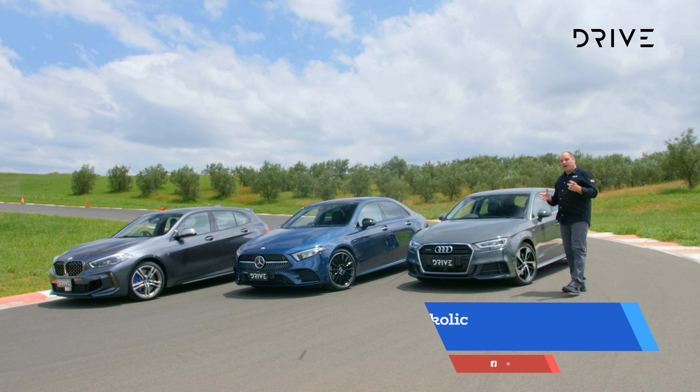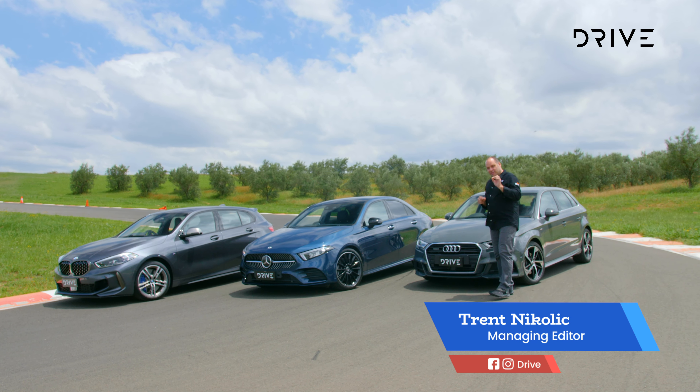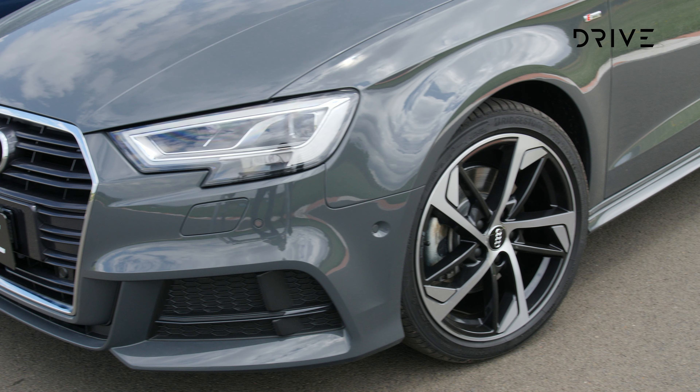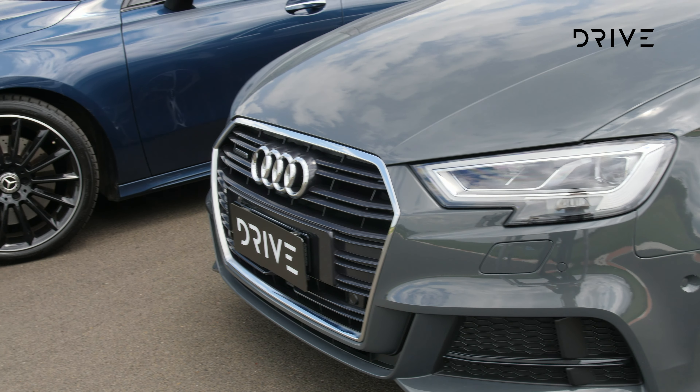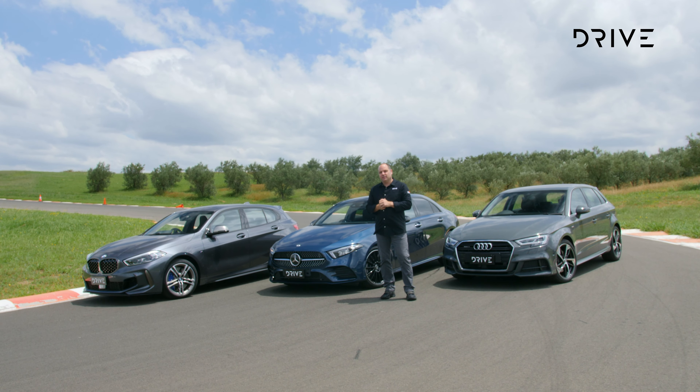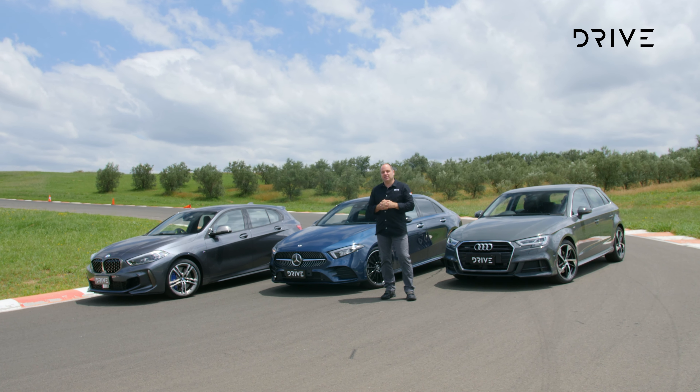Drive Car of the Year 2021, and now it's time to have a look at the small luxury car category. We've done the research as you'd expect, and there are 4,632 different grades and variations of luxury cars in Australia. That's only a little bit of an exaggeration.